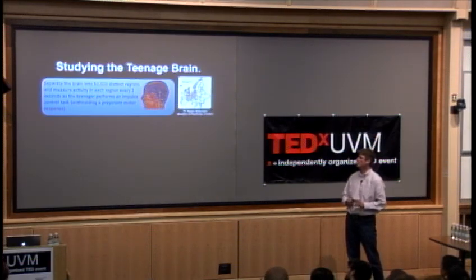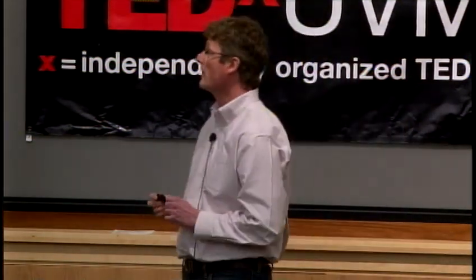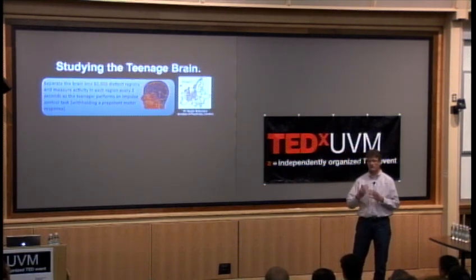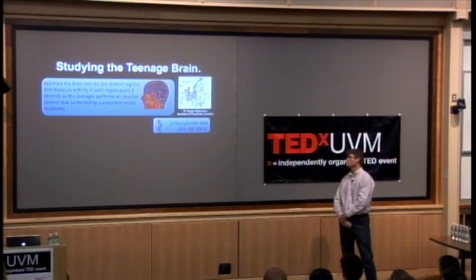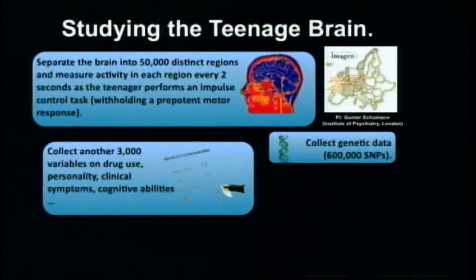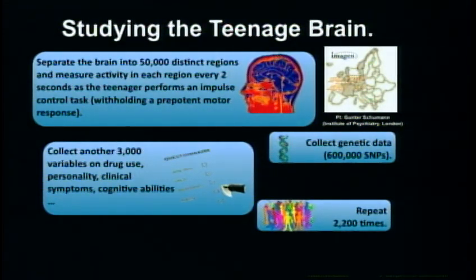So how do we study this? In this ongoing study in Europe, we separate the brain into approximately 50,000 separate brain regions and give participants a task — in this case, a simple motor response inhibition task measuring willpower, where you have to inhibit responding and exercise control over a pre-potent response. We do this task for 15 minutes, recording data every two seconds, building up 50,000 time series. We also collect genetic information from 600,000 locations in the DNA, plus about 3,000 variables on drug use histories, personality measures, and neurocognitive abilities — across about 2,200 participants, all 14-year-olds. Typical sample sizes in studies like this are about 20, so we have about two orders of magnitude larger.